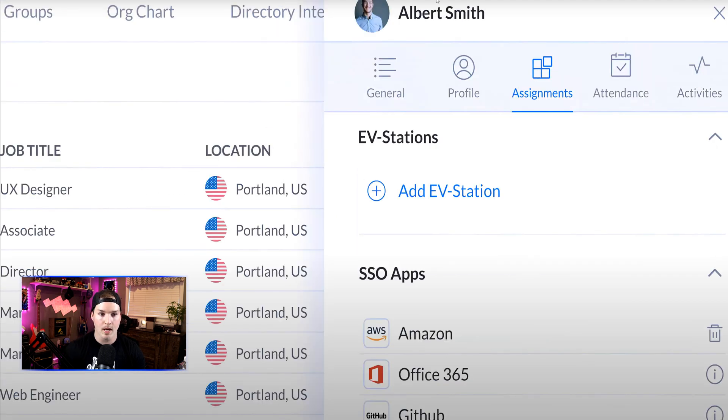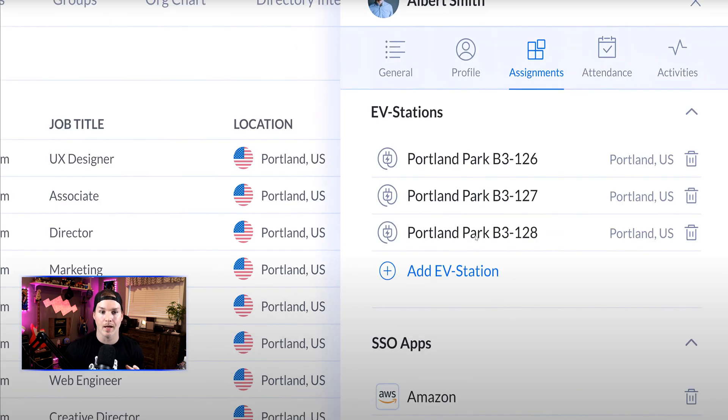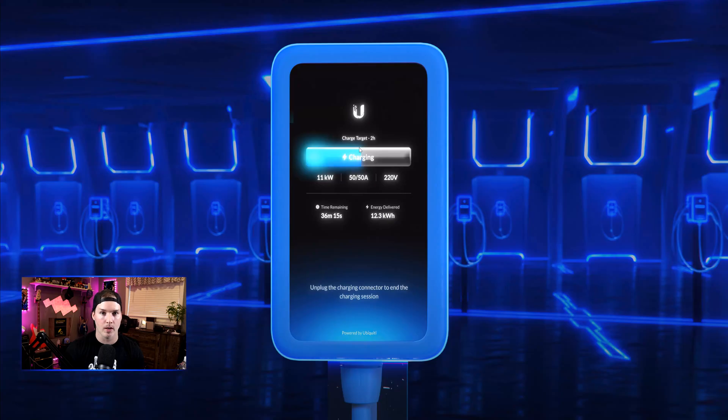The reason I think it's managed within UID is that we can see a user — Albert Smith — listed under Assignments on the UID dashboard, with the ability to add an EV station to that person's profile. On the next screen, Albert Smith has been authorized to use three different electric vehicle chargers. In one of the last scenes, we can see the active charging view showing the charge target, kilowatts being used, amperage, volts, time remaining, and energy delivered.